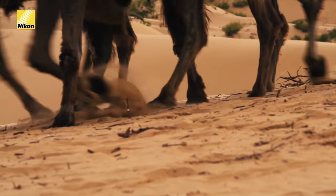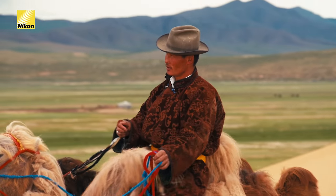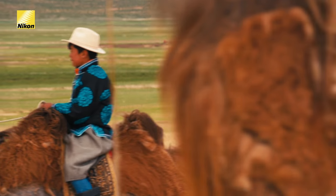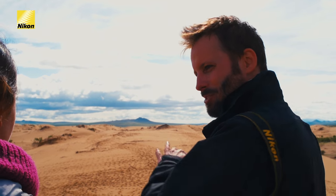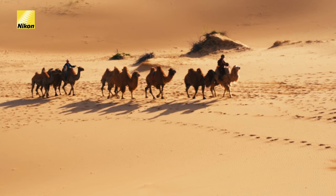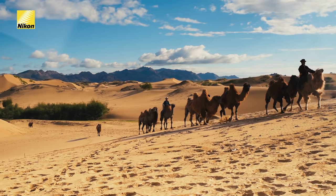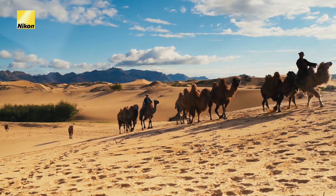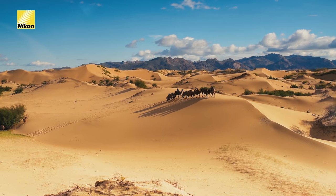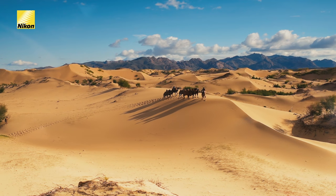So what were you thinking about when you specifically chose this lens? Well, I had two main considerations: one is the breadth of the landscape, and two is the action of the camels. What I want is the ability to shoot both wide and zoom in on the scene. If I could pack only one lens for a day of shooting travel documentary imagery, this would be it — the AF-S Nikkor 24-120mm f/4G ED with VR. It covers me from 24mm, which is a normal wide angle, to 120mm, a mid-zoom. So it's an ideal choice for this environment.